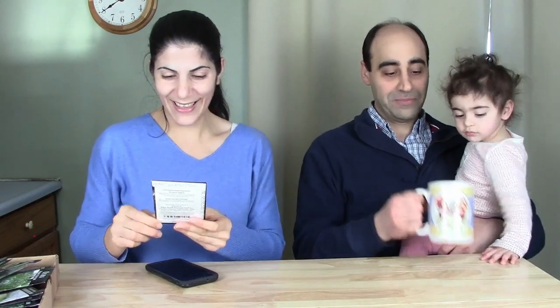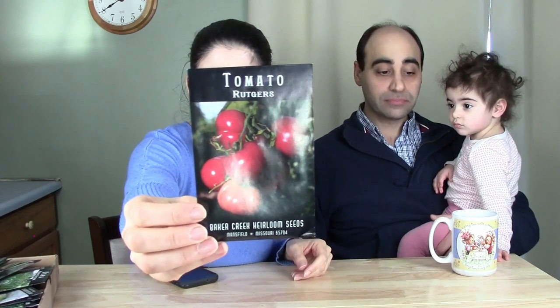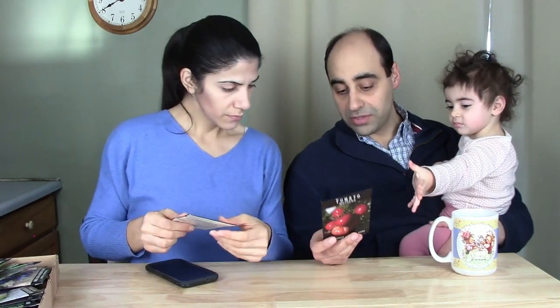This one is Rutgers tomato. I'll put a link in the description so you can check it out. I think it's a slicer tomato. RareSeeds.com has a lot more information on the different varieties on their website — if you have questions about a specific vegetable, type in the variety name there.